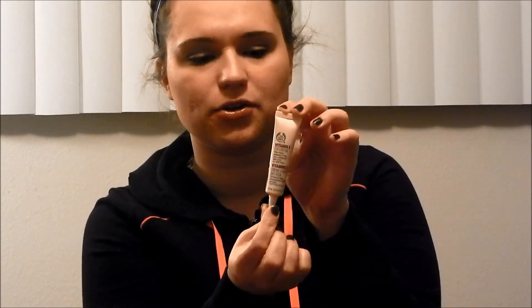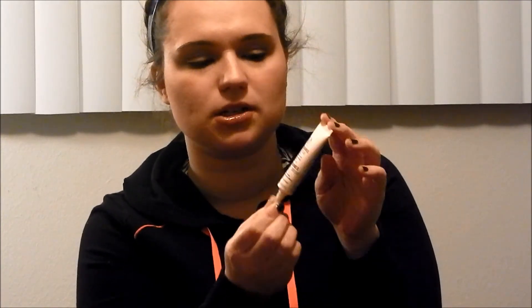The last thing I wanted to talk about is, on the more expensive side — it was eighteen dollars. I've been using it for about a week now, and I'm really, really happy with it. It's the Body Shop's Vitamin E Eye Cream, and it helps to reduce the appearance of fine lines, puffiness, and dark circles.